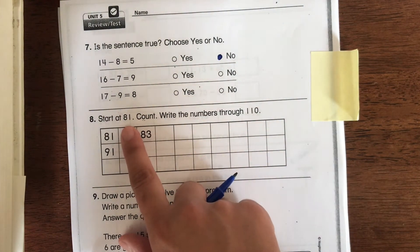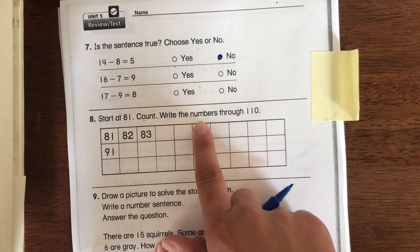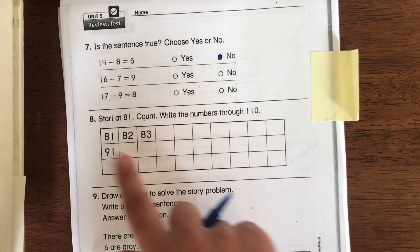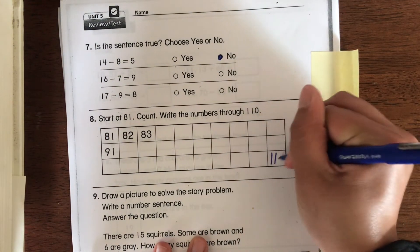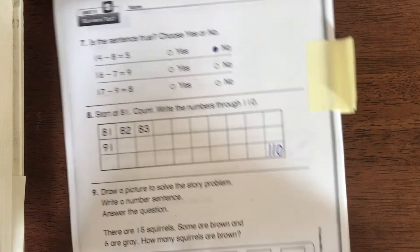For number 8, it says: start at 81 and count, writing the numbers through 110. You guys should be able to do this by yourself — write out all your numbers until you get to 110.